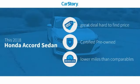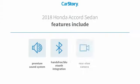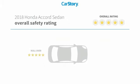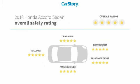Car Story research indicates this vehicle as being a great deal that is hard to find at this price — certified pre-owned and low miles. Features also include stability control, premium sound system, rear view camera, hands-free Bluetooth integration, and it has been listed as an IIHS top safety pick with these ratings.